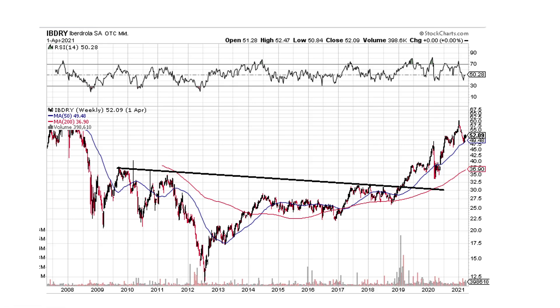This one's Iberdrola. This is the resistance downtrend line — broke it, and it's gone. Cheetah mode. But would I buy it up here? I don't know. I hate chasing.